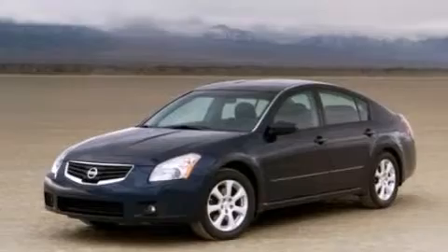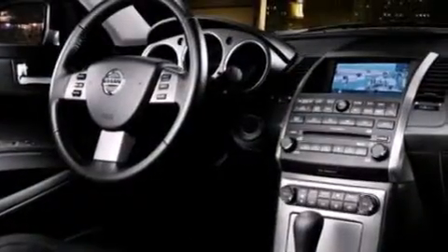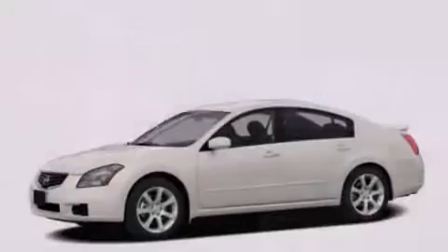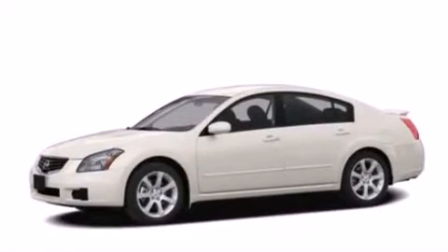Full power accessories, a rear window defroster, dusk-sensing headlights, speed-sensitive wipers, and a sunroof enables you to fill the cabin with fresh air at the push of a button.